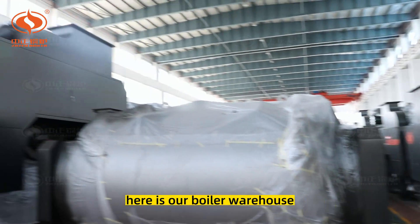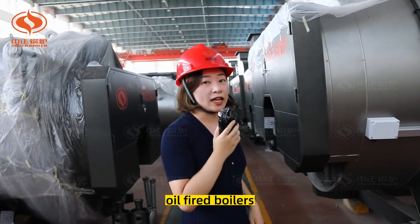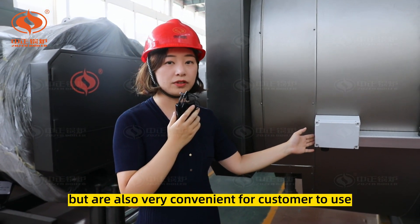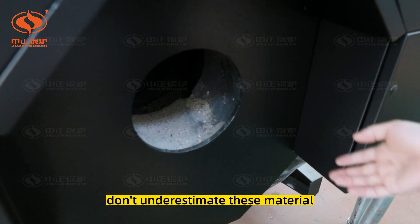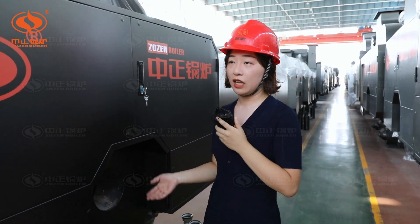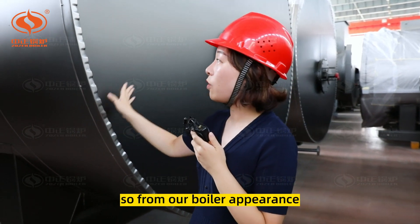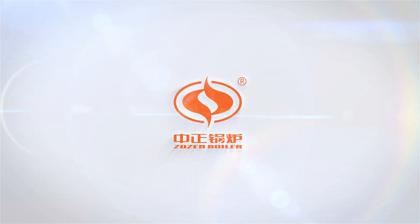Here is our boiler warehouse, where our boilers and all kinds of auxiliary equipment are arranged orderly, waiting for delivery. Some highlights of our gas-oil-fired boilers: we finish the terminal box arrangement of signal wiring in our workshop, which is neat, beautiful, and very convenient for customers. We are the only manufacturer to provide secondary sealing material for the gap between furnace and burner — this effectively prevents gas from escaping from the furnace, and these materials are difficult to buy elsewhere, so we provide them with our boiler. Also, our boiler outer cladding plates are processed by our newly introduced laser cutting machine, giving the boiler an exquisite and delicate appearance. Thanks for watching!